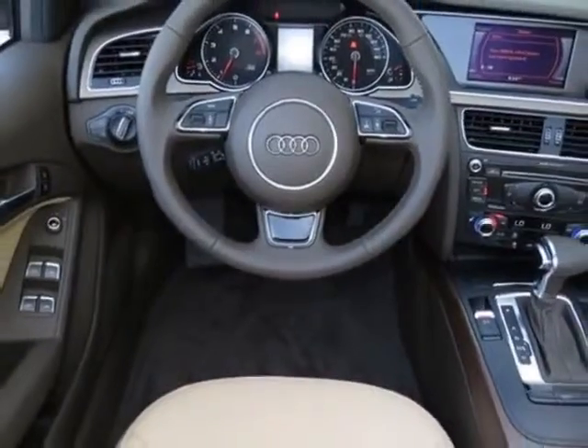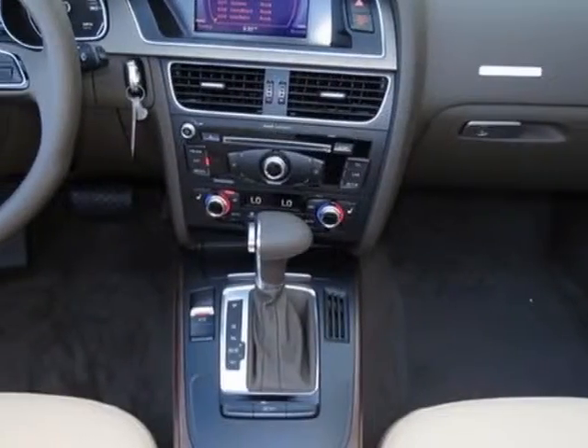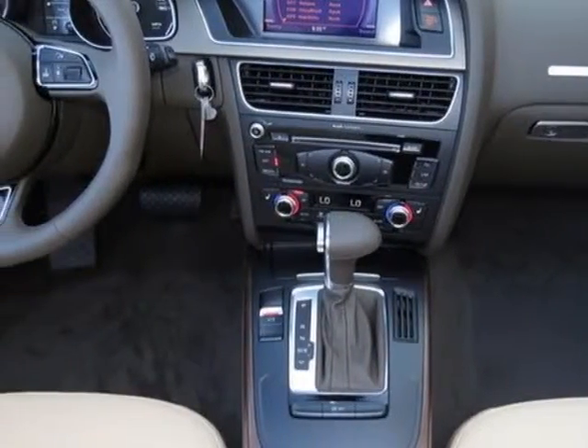This A5 boasts a 2.0 liter engine, and has an 8-speed automatic transmission.